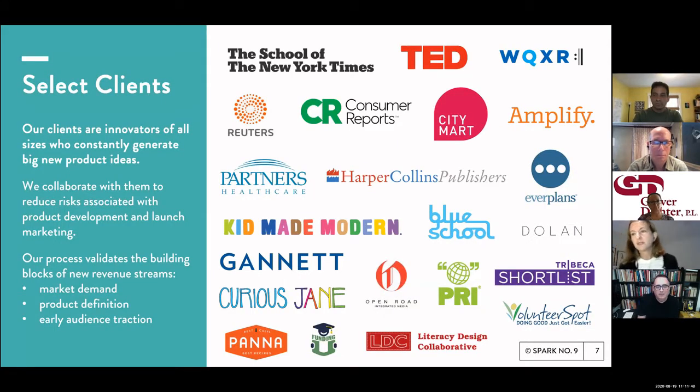Our clients are both large and small. We work with a lot of big companies, many of whom have a fantastic array of new product ideas and are completely paralyzed about which ones to pursue. We help them de-risk the product development process by providing research showing consumers really like a particular product. We also work with startups who want to find product-market fit and de-risk their go-to-market strategies.